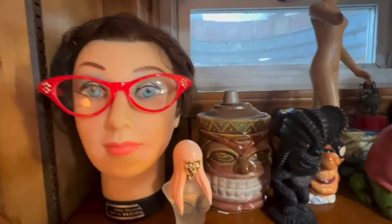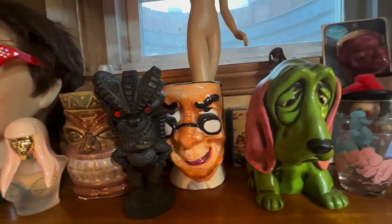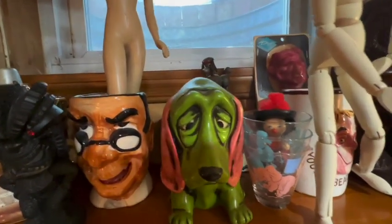Crooked glasses. It's a hairdressing head — I like to use her actually when I sell hats and stuff, or sunglasses, or glasses. I use her as my model.